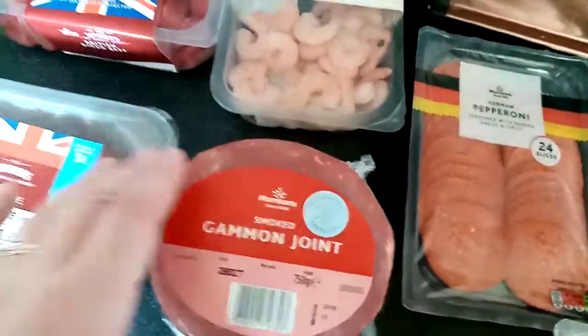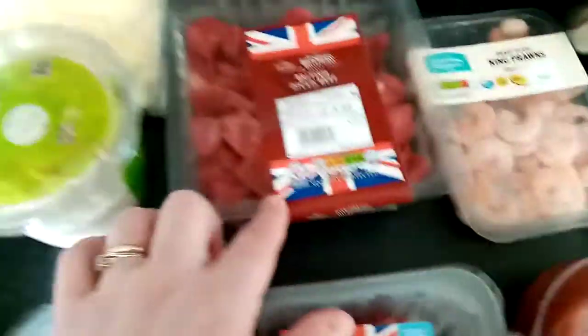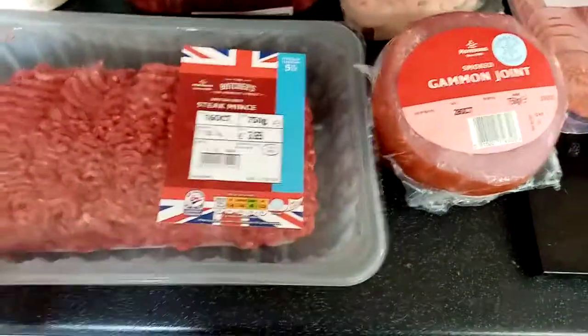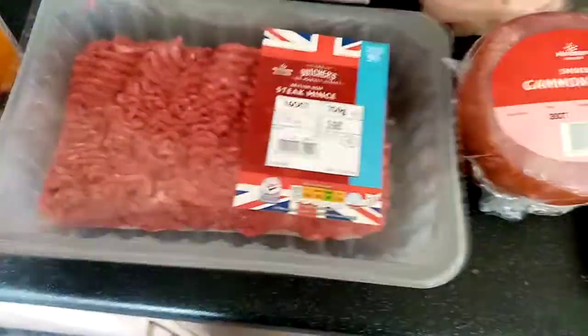I pull the gammon all apart, put it in the fridge in a big box, and people have it for sandwiches. King prawns — that's my lunch. Some diced beef to make another stew. Some steak mince — I bought the five percent fat one because it's Slimming World friendly.